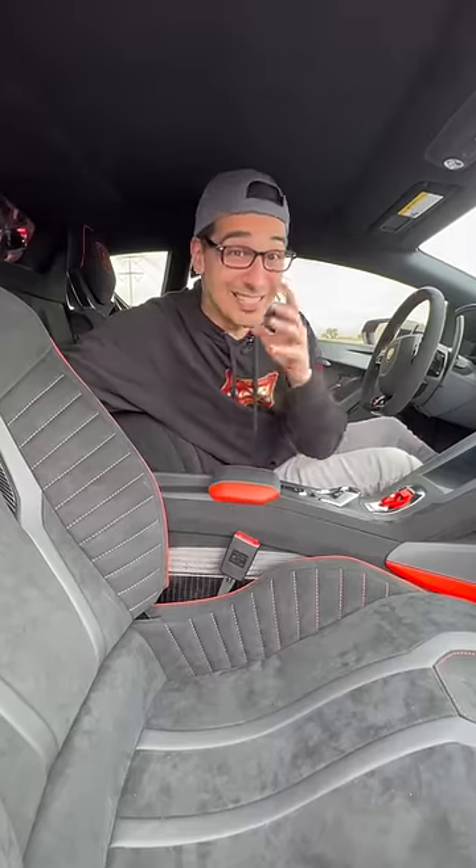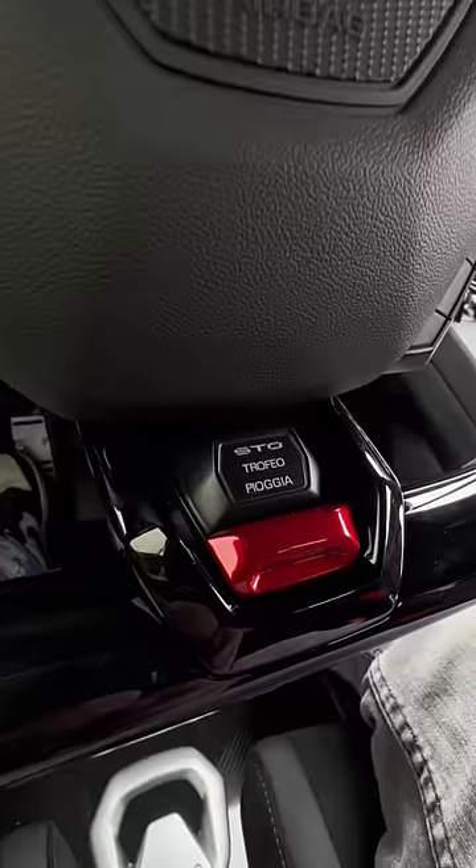they made these seats out of carbon fiber. There's carbon fiber flooring, which is easy to clean, no cup holders, but your kid will have the unique opportunity to learn Italian because they sprinkled a few words around here, such as Sgancio, Trofeo, and Pioggia.